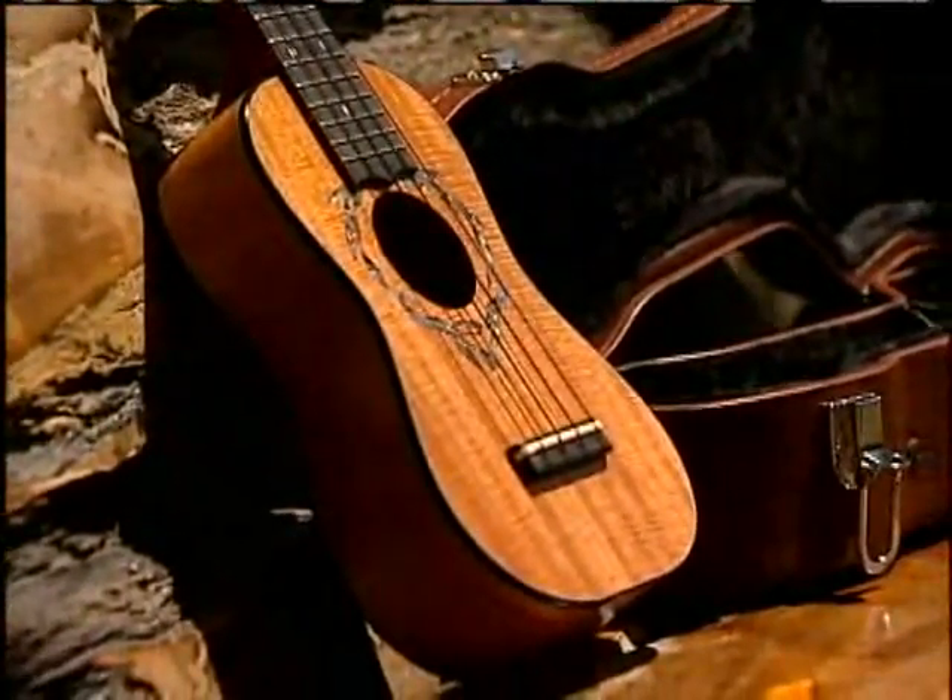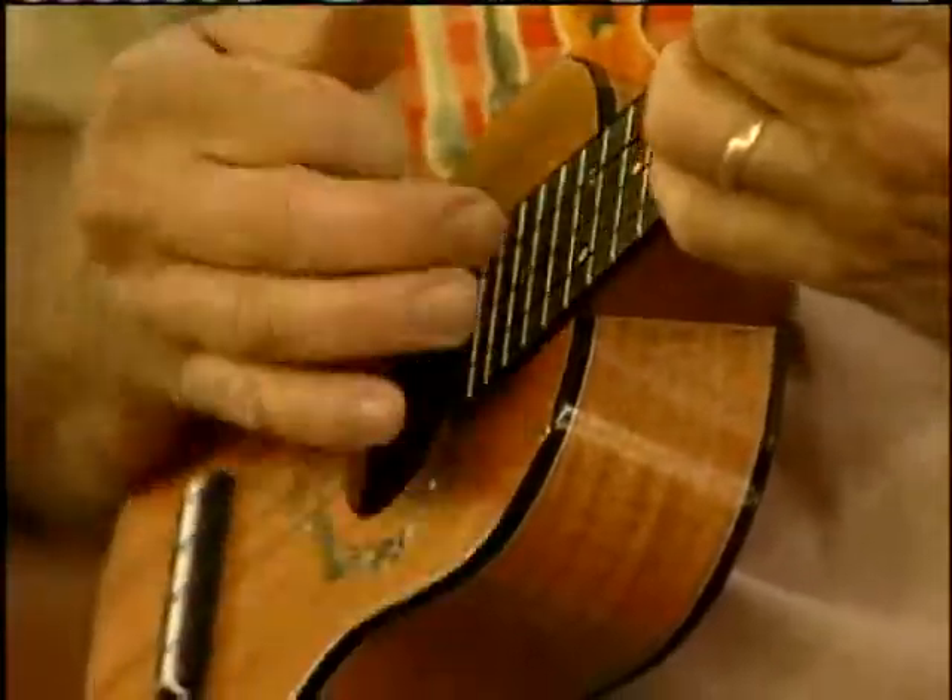One of the problems that I've always had using exotic woods for furniture is that the trees have to die in order for it to happen. This is the first time that the tree actually can live on.